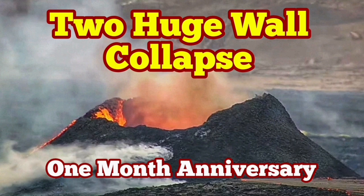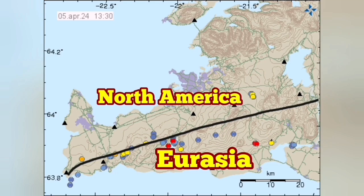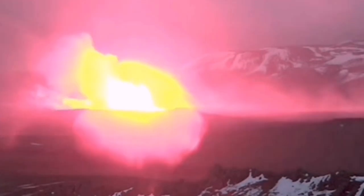It was the 16th of March at 8 o'clock in the evening that we had an eruption of the latest series of the craters in the Svartsenghi volcanic system, where the North American plate and Eurasian plates are separating from each other, creating a rift valley. In this rift valley, we had this fissure.